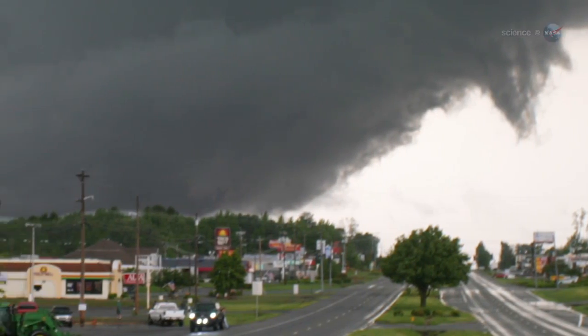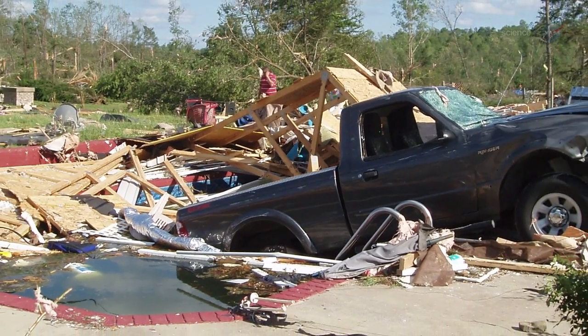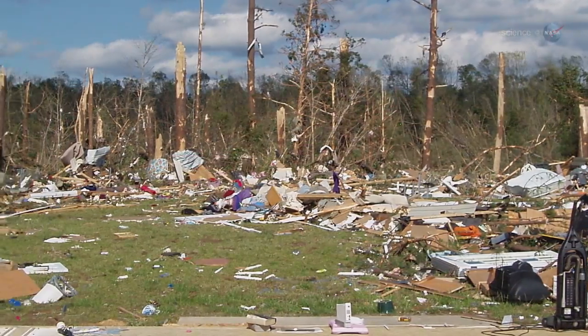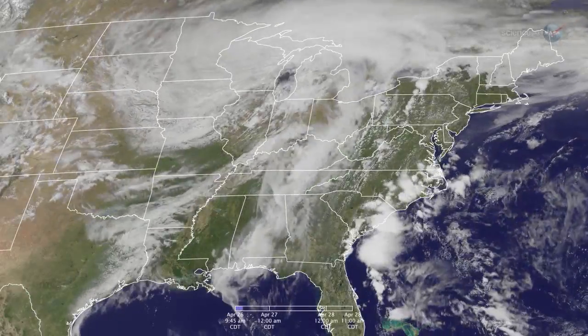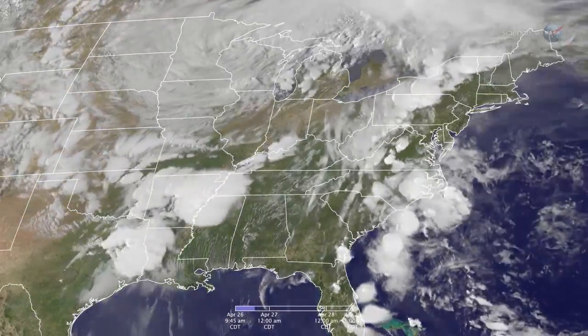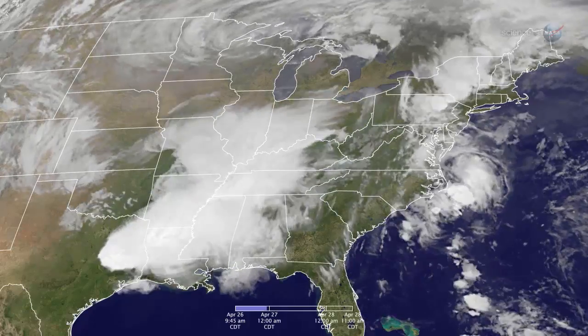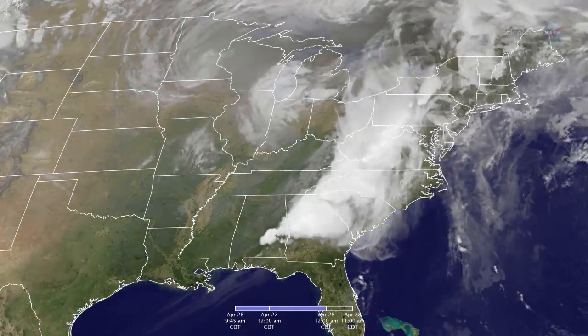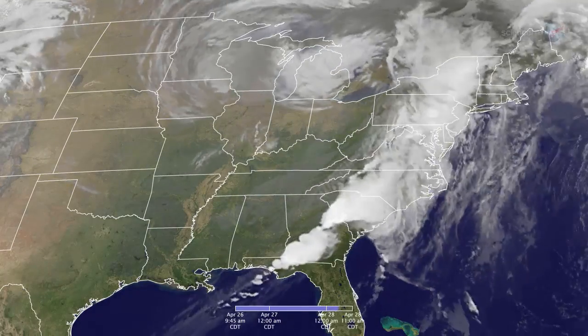Last April, a historic outburst of 202 tornadoes turned broad swathes of that part of the country into a disaster area. The event of April 27 and 28, 2011, was the costliest convective storm in U.S. history, said Kevin Nupp, professor of atmospheric sciences at the University of Alabama Huntsville. It wasn't just costly in terms of property damage — 316 people lost their lives.